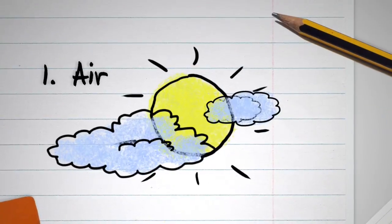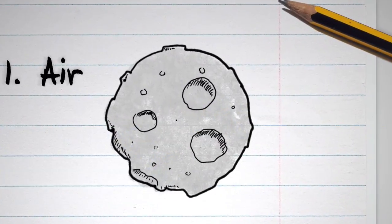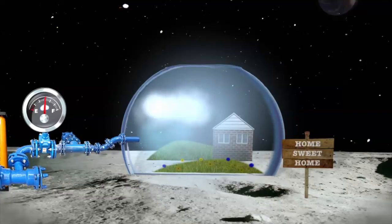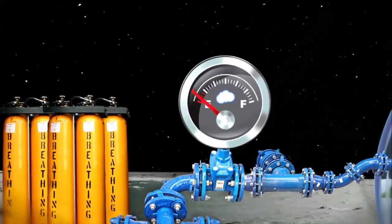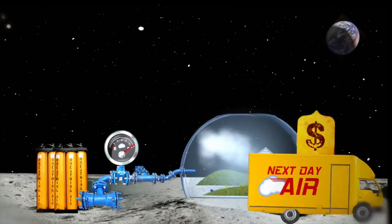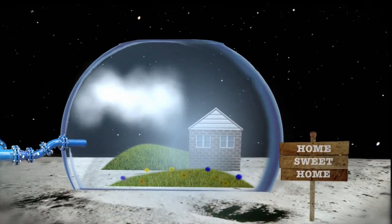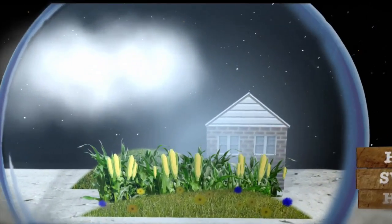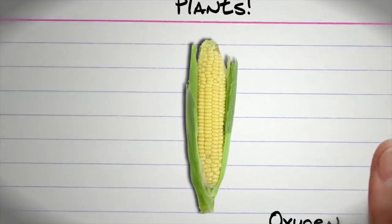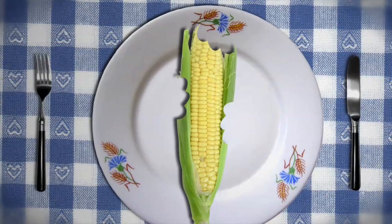Let's start with air. The moon has none. Humans need a combination of gases in order to breathe like we do here on Earth. So what happens when we start running out? We can bring more, but that gets expensive. So we need to find a way to make some more on our own. How about adding some plants? Plants take our carbon dioxide and convert it into oxygen. And as a convenient byproduct, we can eat them too.